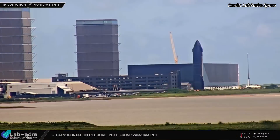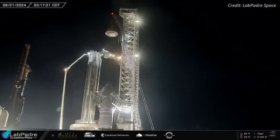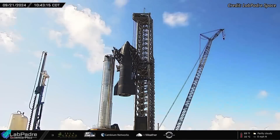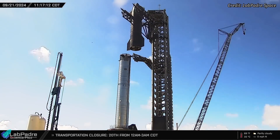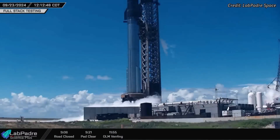On Friday afternoon, Ship 30 departed the production site and arrived at the launch site, where it was prepared for lifting. The booster hot stage ring was installed next, and during the morning hours of September 21st, Ship 30 was gently lifted and placed atop Booster 12, completing the full stack and marking the first time these vehicles were stacked together.